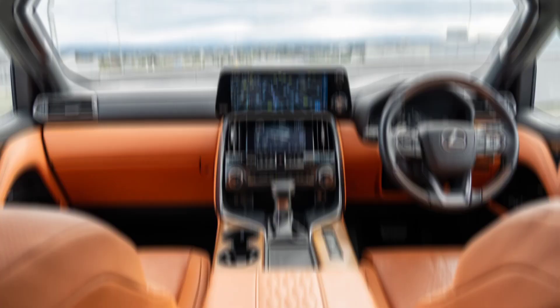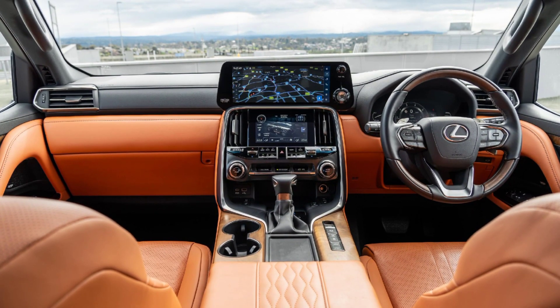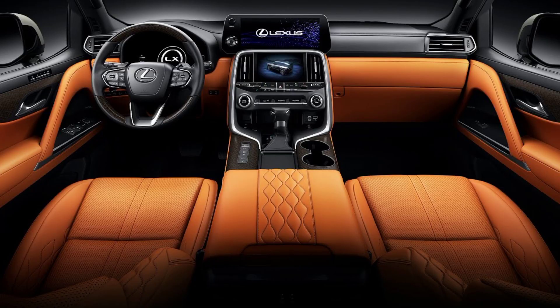The panoramic sunroof bathes the cabin in natural light. The advanced infotainment system, controlled through a dual-display setup, puts everything at your fingertips — from Lexus's intuitive navigation to your favorite tunes.